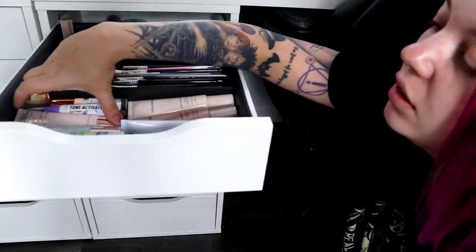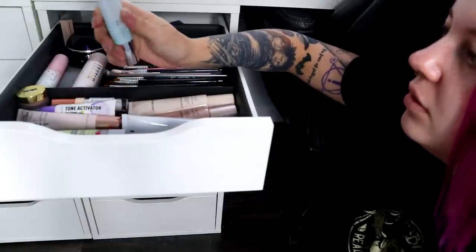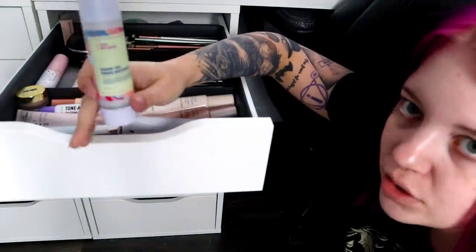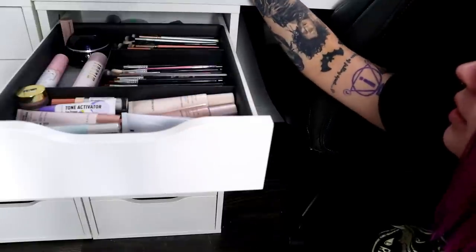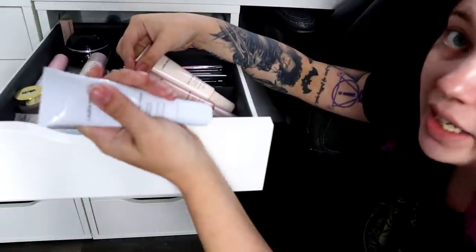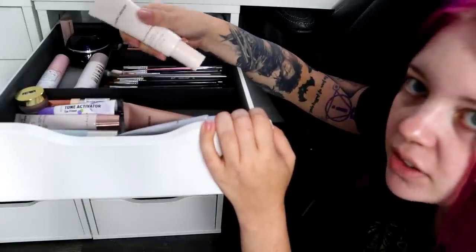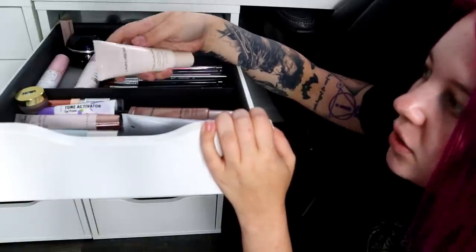I'm going to keep my Milani Rose Primer and the Becca Skin Love Primer. I'm going to part ways with the Silicone Free Primer from Good Molecules — I just never use it, I think I used it maybe twice. It's nice, I did review it, but it's not my favorite. I'm going to keep all three of my Laura Mercier primers, though I'll get rid of the protecting one with SPF 30 since I use full coverage foundation anyway and I'll just keep the hydrating one.